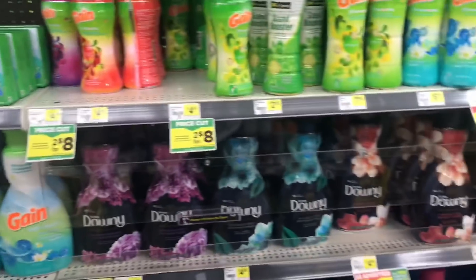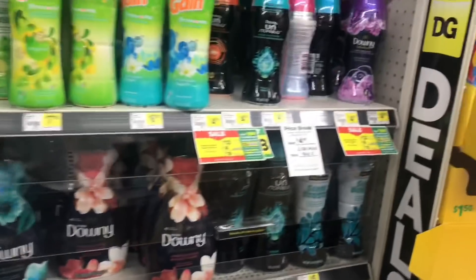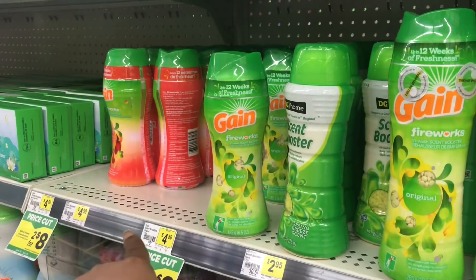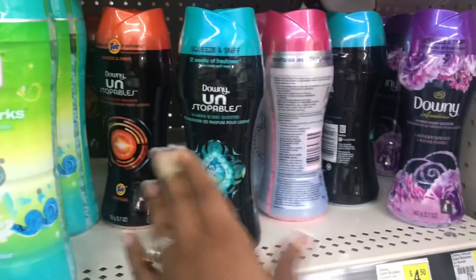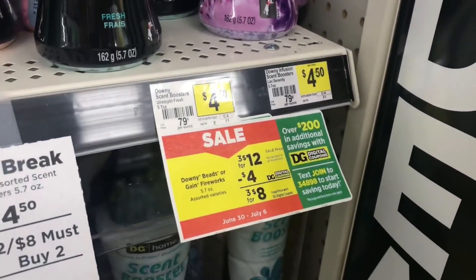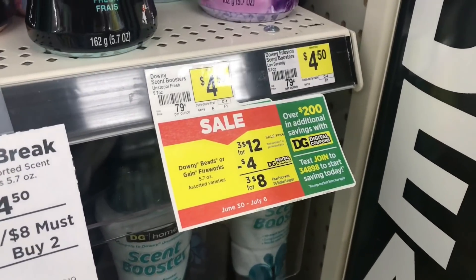Scan things on the app just to make sure they qualify for the digital. If you don't want the Gain and you're not doing the five-off-25 for the Gain digital, you can go ahead and pick up the Downy Unstoppables — they'll be three for twelve with a four-dollar-off-of-three digital, making them three for eight dollars.